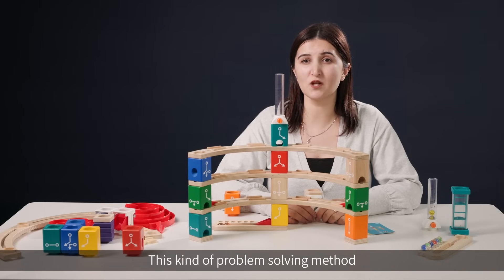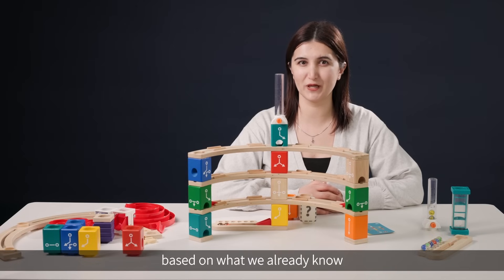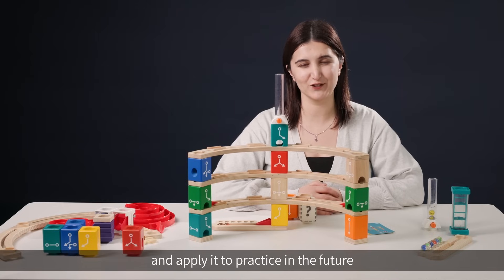This kind of problem-solving method is what we call the process of elimination. In this way, we can figure out the correct answer based on what we already know. I hope everyone can learn about this excellent method and apply it to practice in the future.